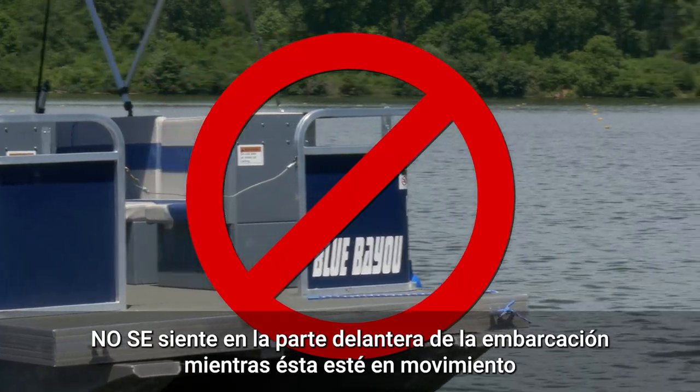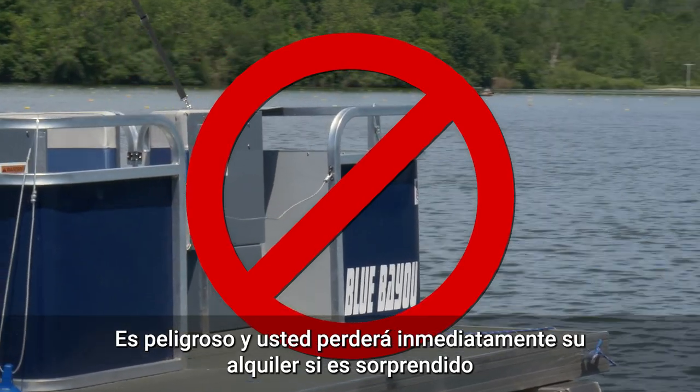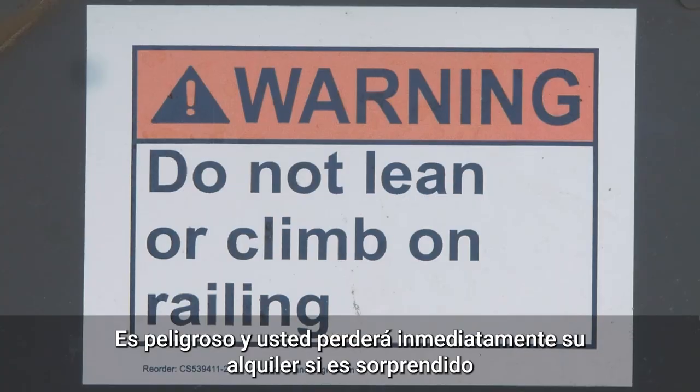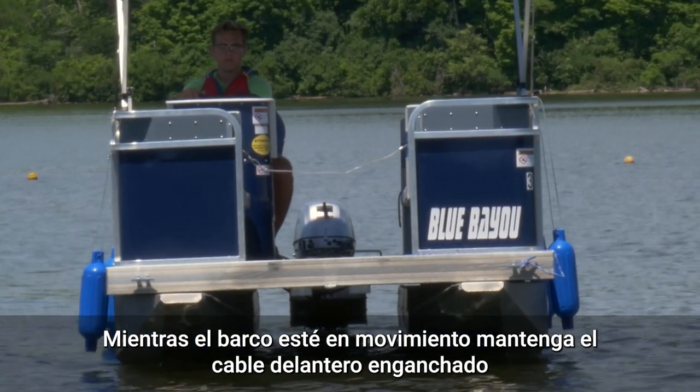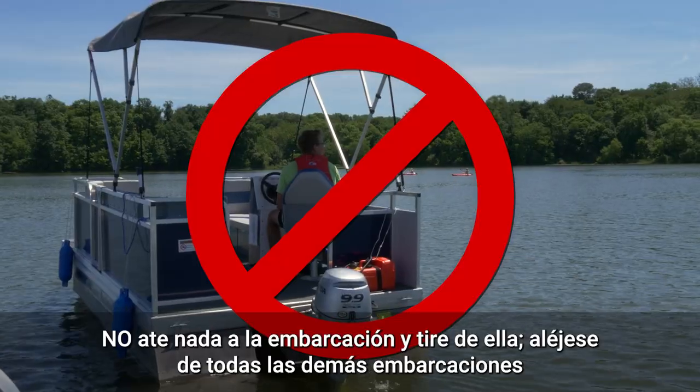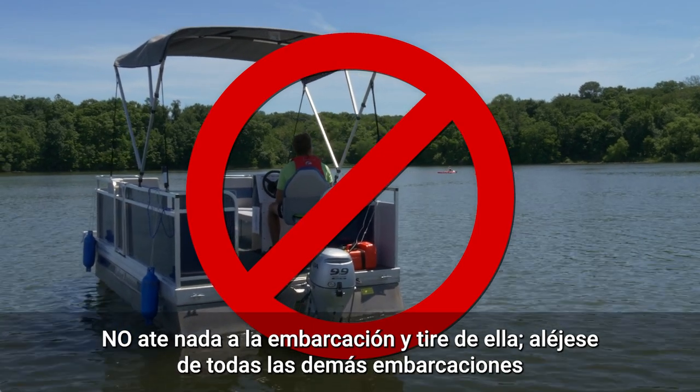Do not sit on the front of the boat while the boat is in motion. This is dangerous and you will immediately forfeit your rental if seen by staff. Keep the front cable clipped while the boat is in motion. Do not tie, pull, or tow anything with the boat — it is illegal on this reservoir.